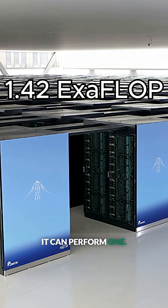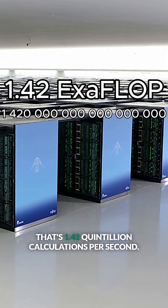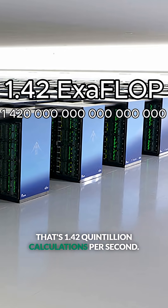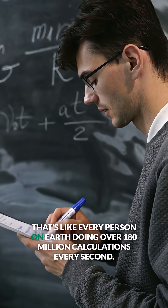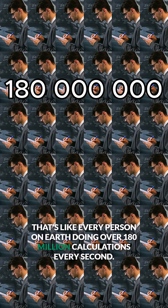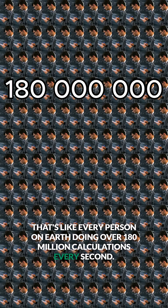It can perform 1.42 exaflops. That's 1.42 quintillion calculations per second — like every person on Earth doing over 180 million calculations every second.